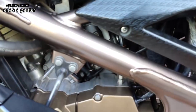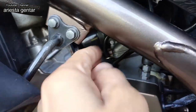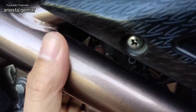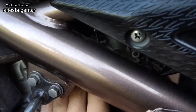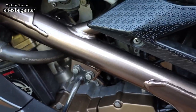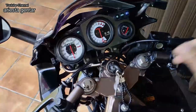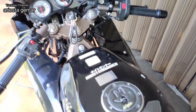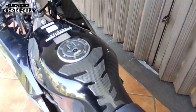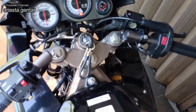Di dalam sini ada tuasnya, mungkin tidak kelihatan. Tekan aja ke bawah seperti ini, choke-nya sudah kebuka. Sekarang saya nyalakan, lalu saya kick starter. Karena untuk Ninja dua tak ini tidak punya electric starter.